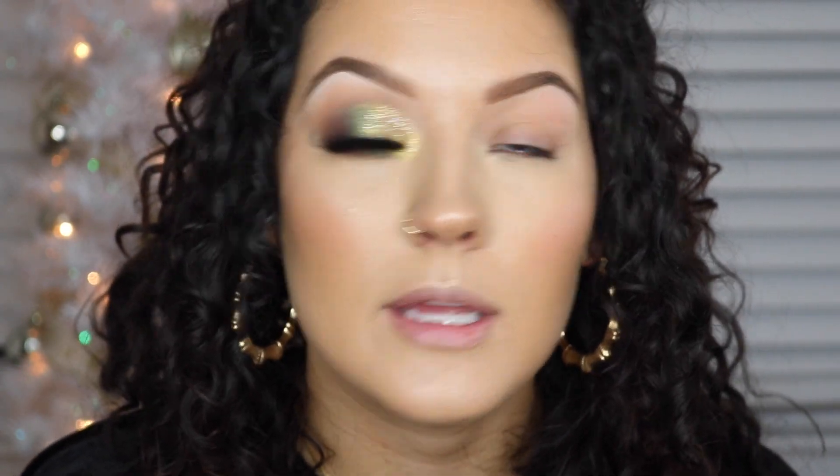Alright, let's get started. Can we just talk about what a difference eyelashes make — and eye makeup in general? Look at that, it's crazy to me. I already explained that I was this close to not sharing this look, but it's growing on me. I feel like it's just an easy, festive holiday look. Even if you're a beginner at makeup, you could definitely do this look.